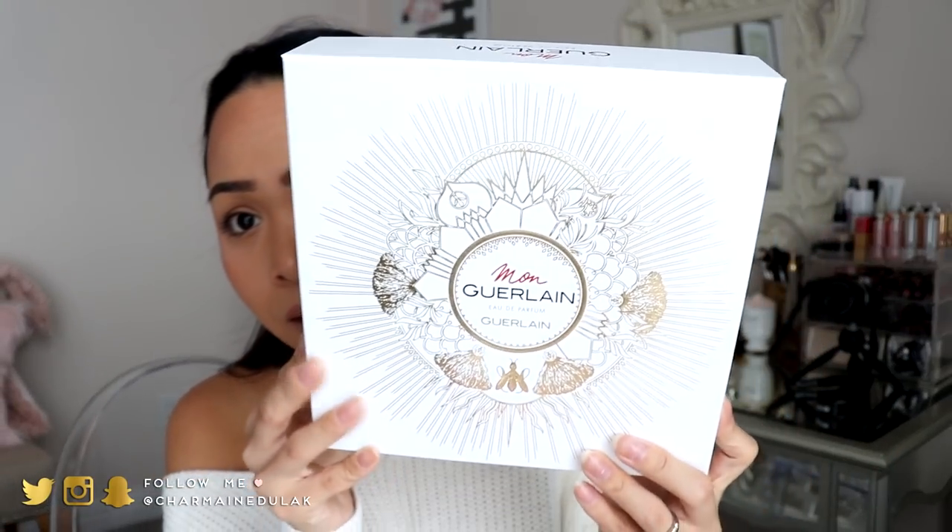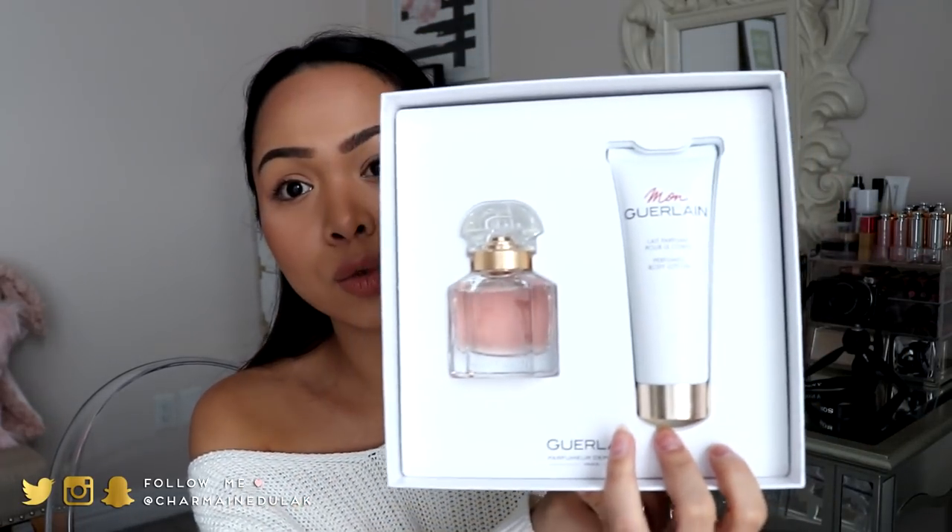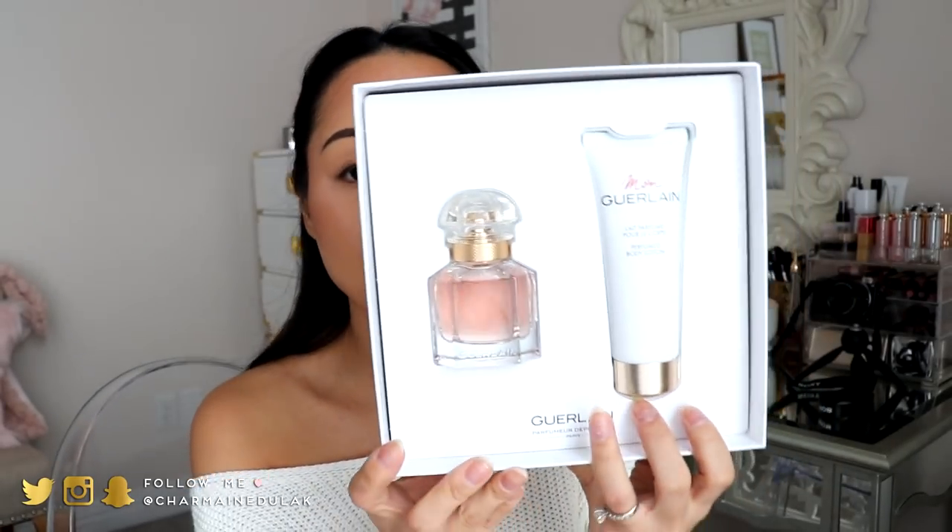The first gift set that I got is this one. This is from the brand Guerlain and this is the Mon Guerlain Eau de Parfum. First of all, this is already beautiful — you don't have to really wrap it. The packaging is beautiful: it's white with gold foiling. This set comes with a perfume and also a body lotion. The perfume is one fluid ounce and the body lotion is 2.5 fluid ounces, which are really nice sizes. I smelled it earlier and it smells really, really good.